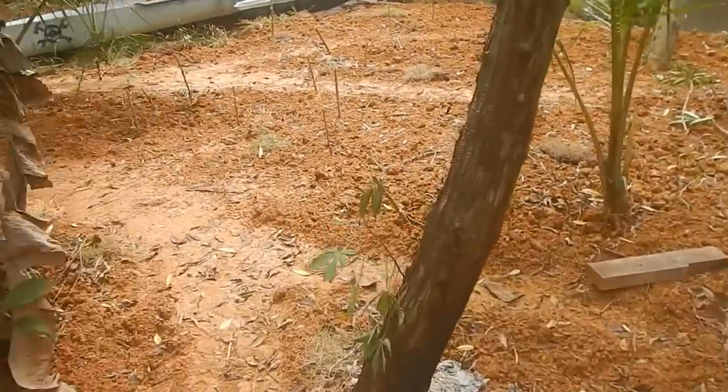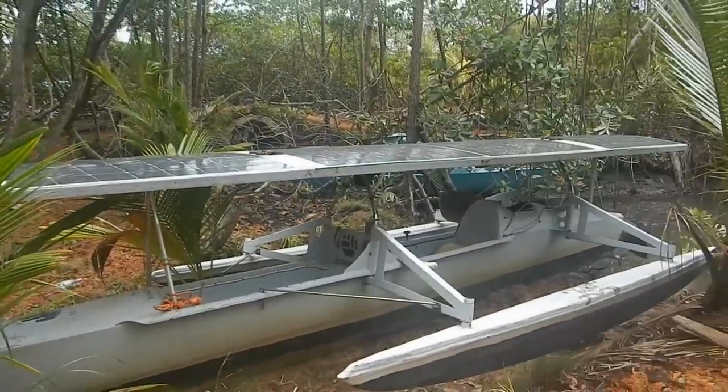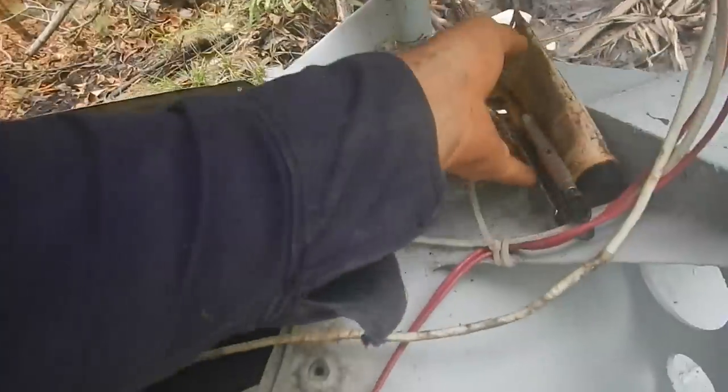On my last trip to town in this boat, I was driving home at full speed, most of the way home, when I started smelling smoke. Not a smell I want to smell. I popped open the back and sure enough there was a little bit of smoke coming out. Luckily I caught it right away before anything caught on fire or was significantly damaged - the motor still works.